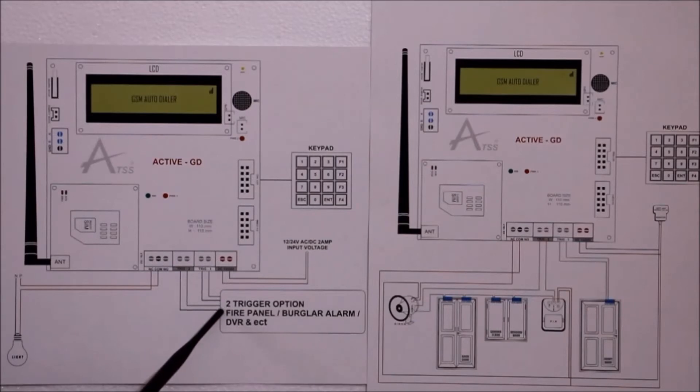These two triggers are interfaced with fire panels, burglar alarms, DVRs, and exit prompts. This is the control panel connections.